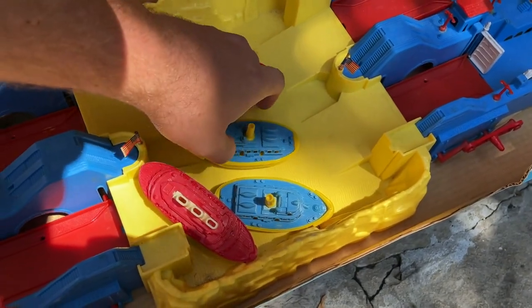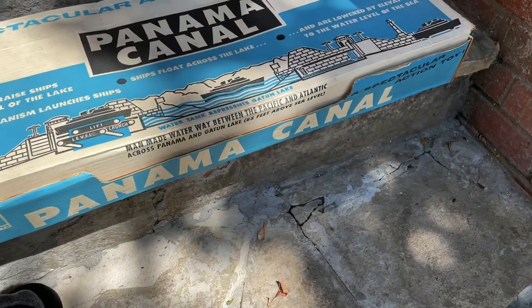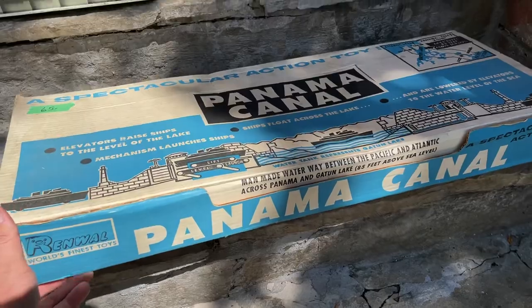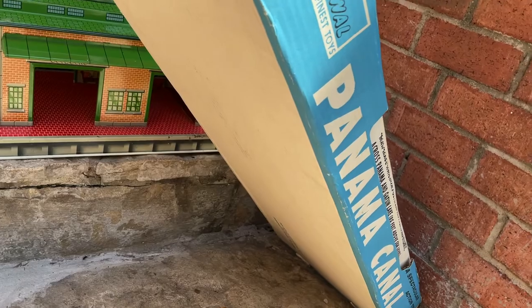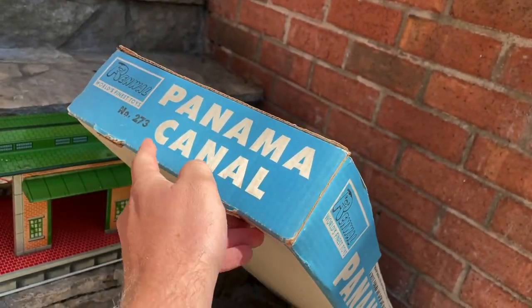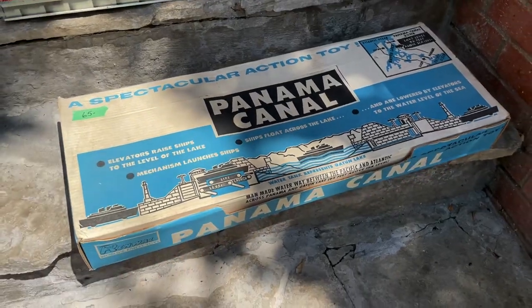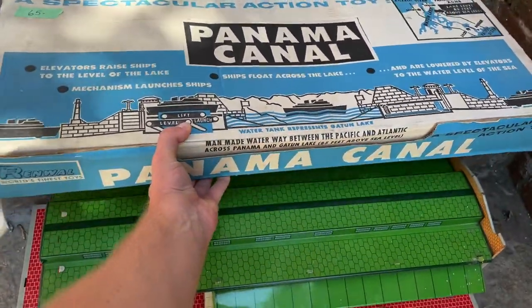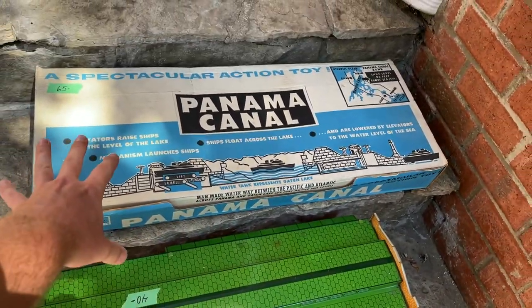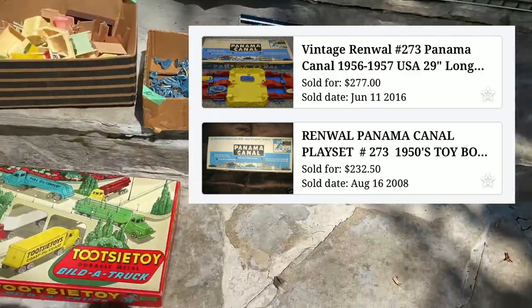It's a USA Panama Canal set with the Atlantic Ocean and Pacific Ocean depicted — beautiful box made by Renwall, World's Finest Toys. The bottom of the box is in really good condition, number 273. I have not seen any sold like this in this kind of condition. This should get us at least $300.